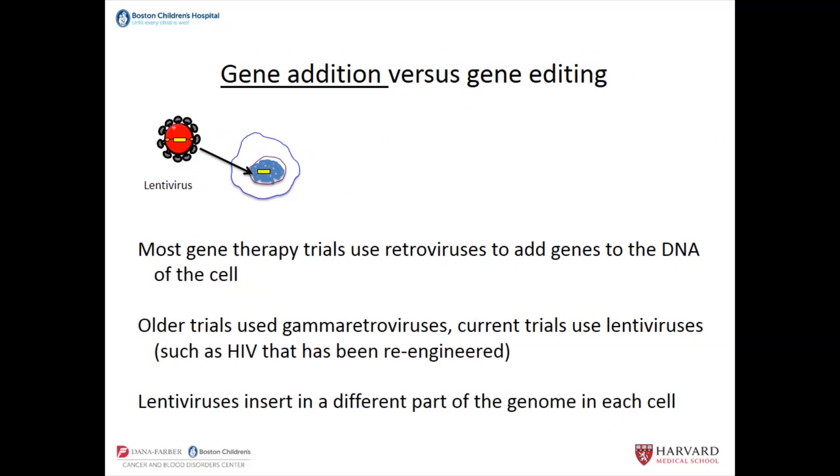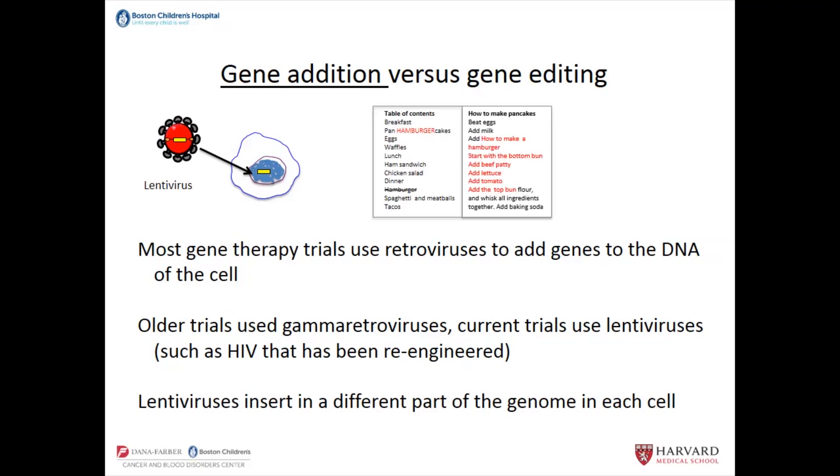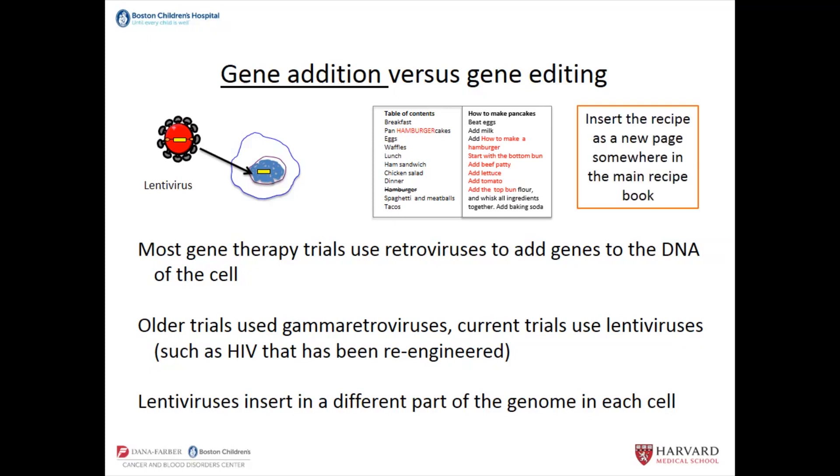This explains the difference between gene addition — which most gene therapy trials use — versus gene editing. Most gene therapy trials use retroviruses to add genes to the DNA of cells. The older trials used gamma retroviruses; almost entirely now, current trials use lentiviruses, such as the HIV virus in which all HIV genes have been taken out and re-engineered to express the genes we want. Lentiviruses insert into the genome, inserting in a different part of the genome in each cell — so if you're missing the hamburger recipe, in some cells it ends up inserted into the pancake recipe, but it's there. You can't control where in the book it's going to go.